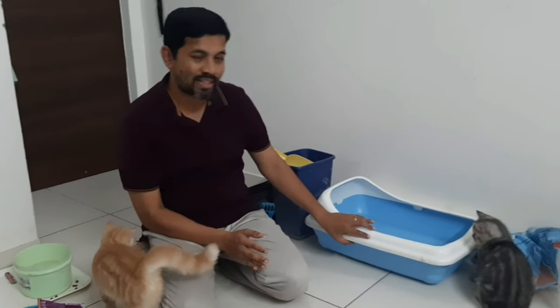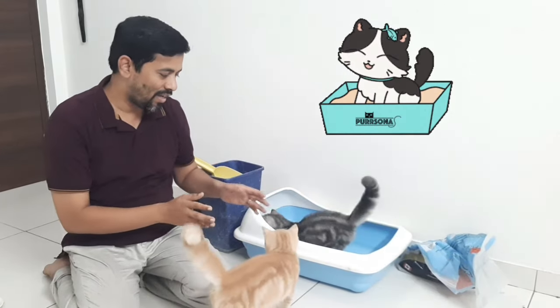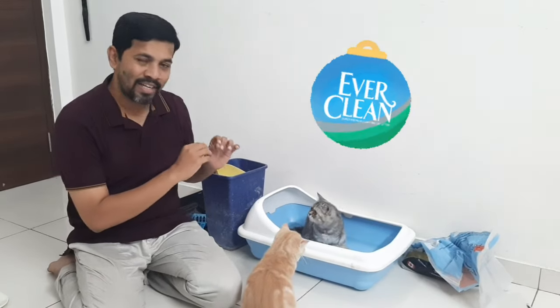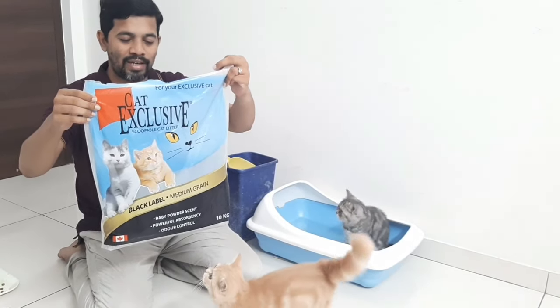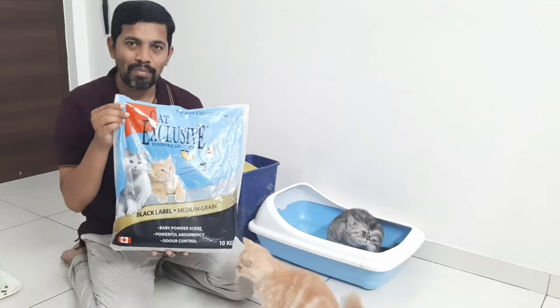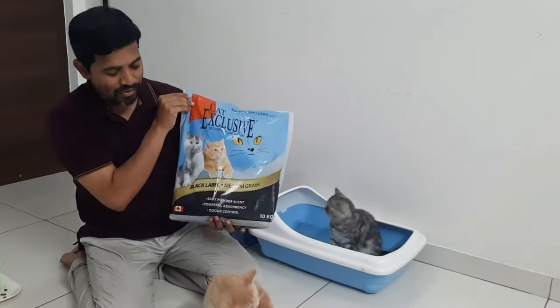Now let's come to the next section: litter. Usually all Persian cats — the mothers themselves are trained and they give training to the kittens. They usually go to the litter box on their own. You just have to show them where the litter box is. They make sure they go to that litter section, do their litter, and come back. There is a product called exclusive cat litter. This is very good because there is no smell, though it is a bit more expensive than other litter products.